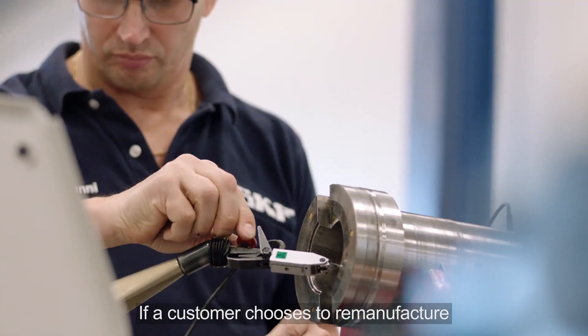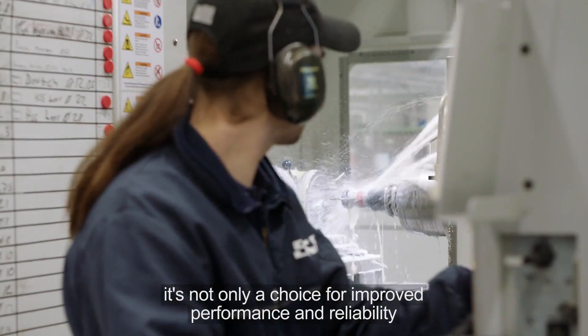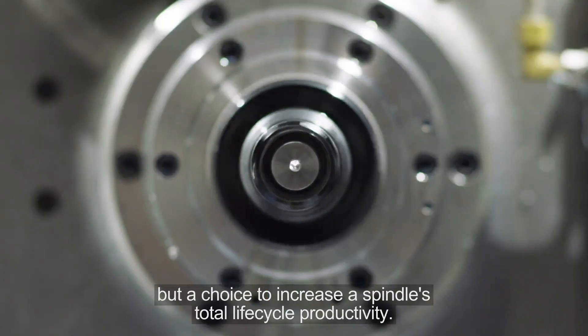If a customer chooses to remanufacture, it's not only a choice for improved performance and reliability, but a choice to increase a spindle's total lifecycle productivity.